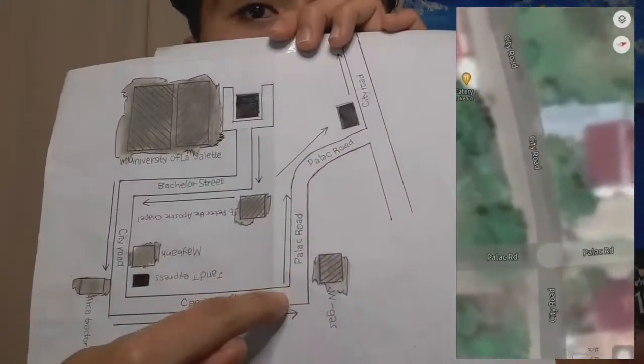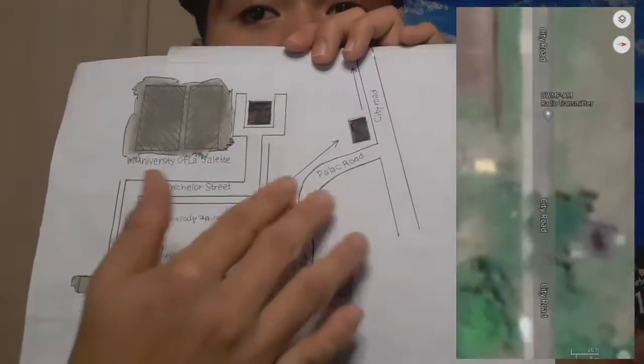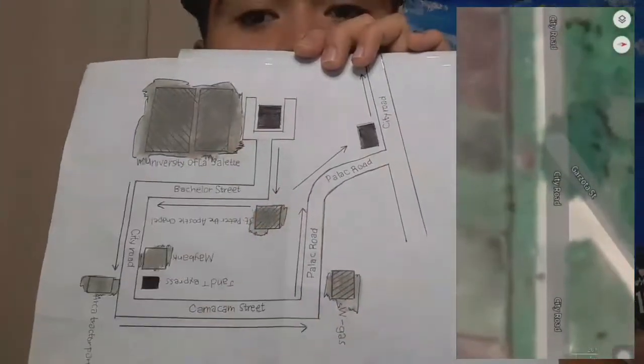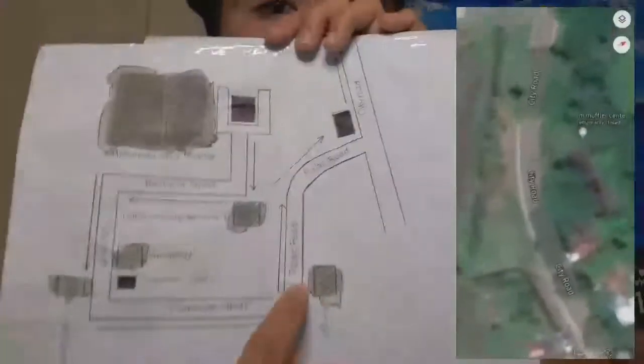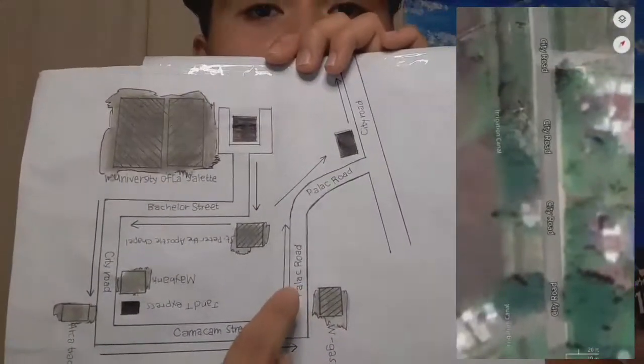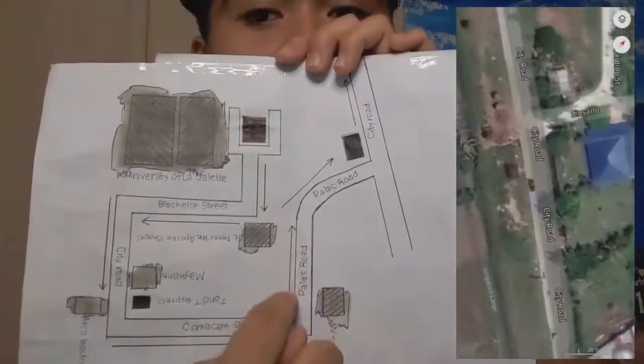So now, guys, if you can see the Palak Road — this is the Palak Road. You will see a bridge there. But still, go straight on the Palak Road and you will see the W Gas, which is this one. The thing that you want to do is just go straight on the Palak Road.